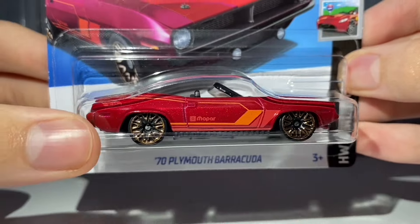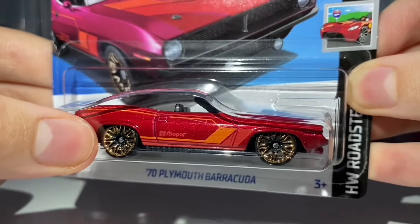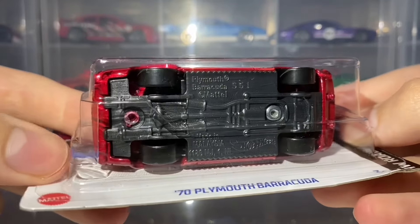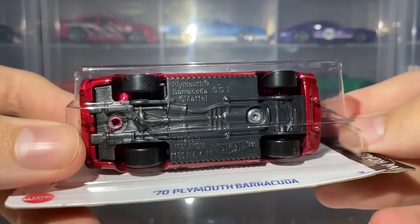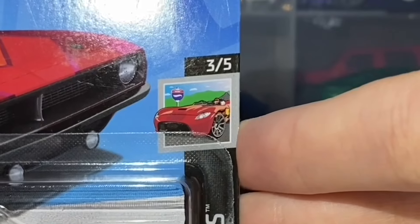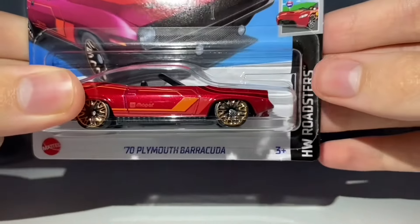Quite a controversial wheel choice — a lot of people don't like these because they look too big for the car. The rim part is too large and the tyre itself is far too small for this type of car. The base plastic is kind of a dark grey, somewhere between black and dark grey. This features in the 2024 Hot Wheels Roadsters Mini Series as car number 3 out of 5, and is car number 20 out of 250 for the 2024 mainline.